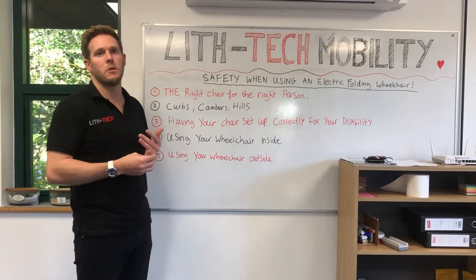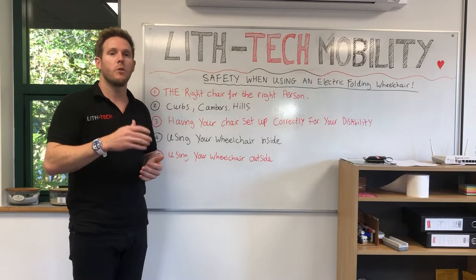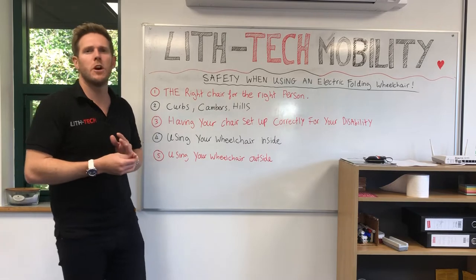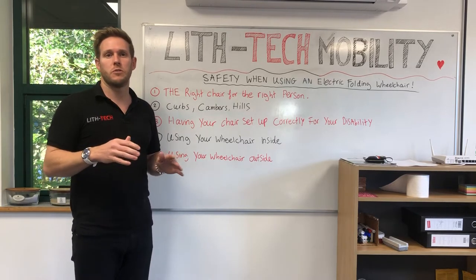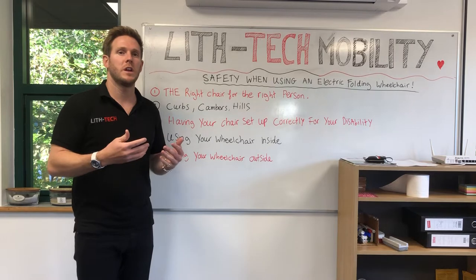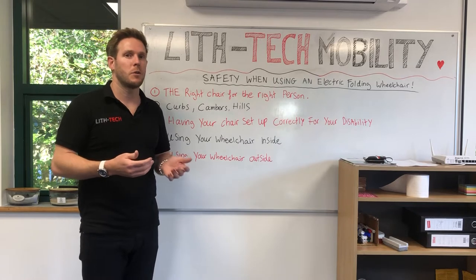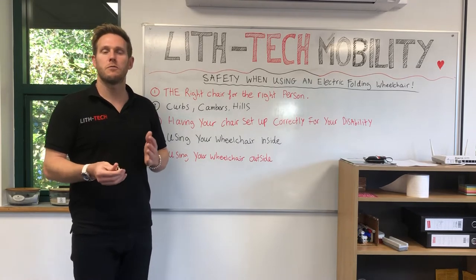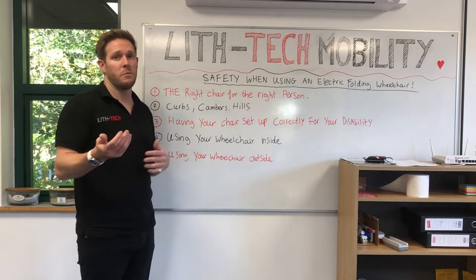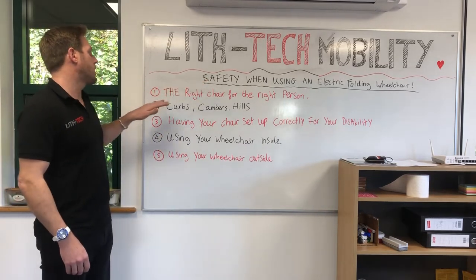Even when people order online without speaking to us first, we always call before processing any order. I'd say three times out of ten we'll completely change the wheelchair choice — maybe they ordered a Compact when they should be going for a Smart Chair One or Smart Chair X. We help them understand why what they've ordered isn't suitable, because spending two thousand pounds on the wrong chair is going to leave them unhappy. Sometimes it's better to get a set of ramps and a more capable chair than to go for a lighter one that doesn't suit your needs.